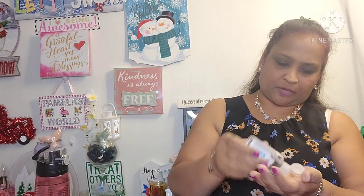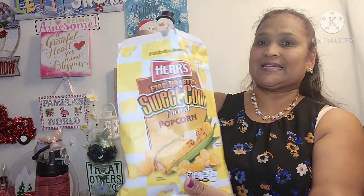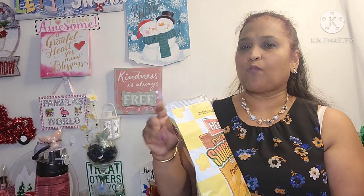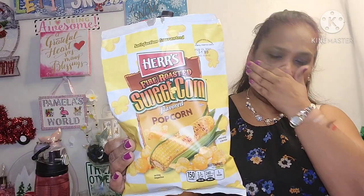Everything I have here is already cleaned and sanitized, but since I touched all this makeup I'm cleaning my hands with some Germex. Now let's go test these things! I'd already opened the Hers fire roasted sweet corn popcorn — this is delicious! It has that sweet taste — you know when you get sweet corn and it's roasted? Back on the island we always have roasted corn and it's my favorite. Really really good.